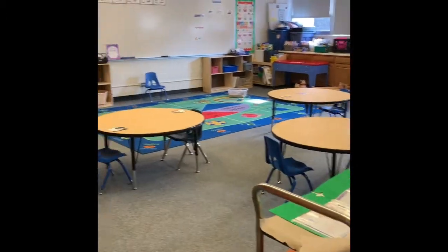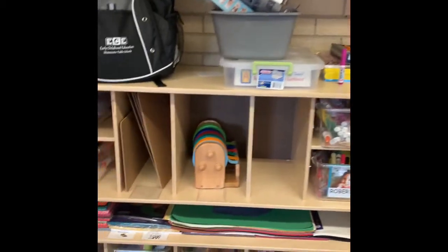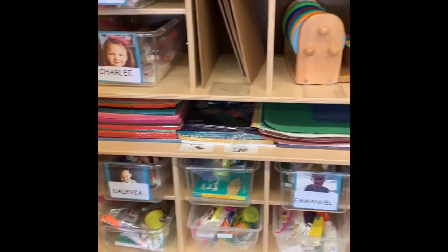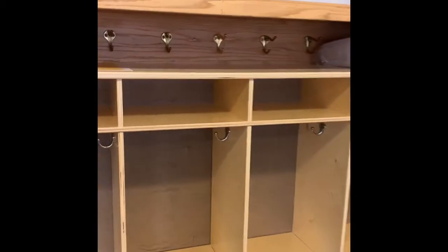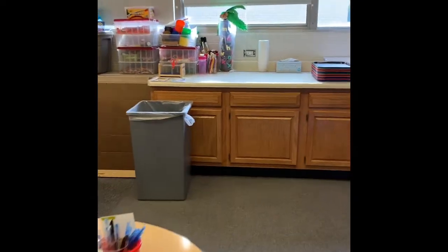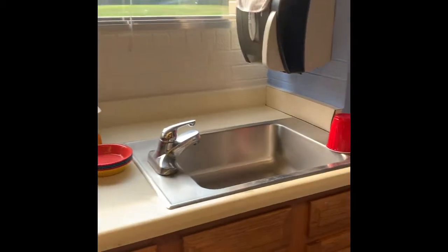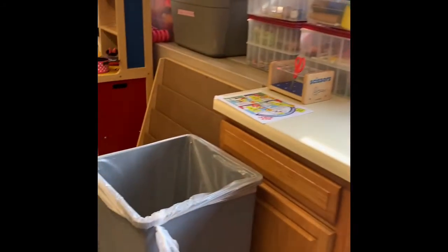And when we walk in, here it is. As you can see, there are tables for learning, and there are cubbies for your stuff, and I have more cubbies that will have your Play-Doh and crayons and all the things you're gonna need for learning at school. When we come in, we're gonna put our backpacks in our cubbies right here. Miss Lori and I will help you. And then we're gonna go wash our hands. The hand washing sink is over here. We'll wash our hands really good, dry them with a paper towel, throw that paper towel into the trash can.